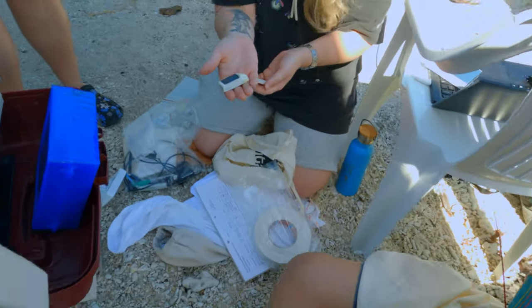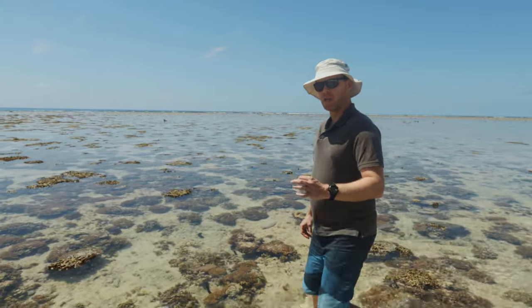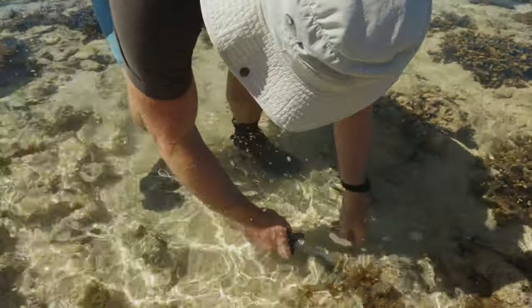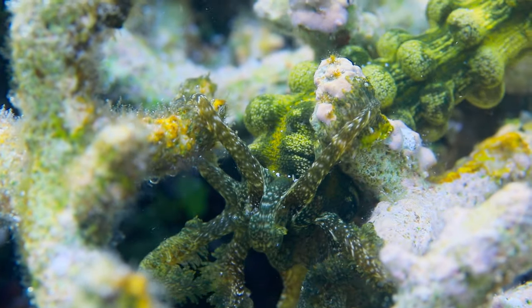We're turning on the satellite tag so it's ready to go. Last October we actually put out some temperature loggers — they're called hobo loggers — and they track temperature every couple of minutes on the reef flat. Who are its guardians?